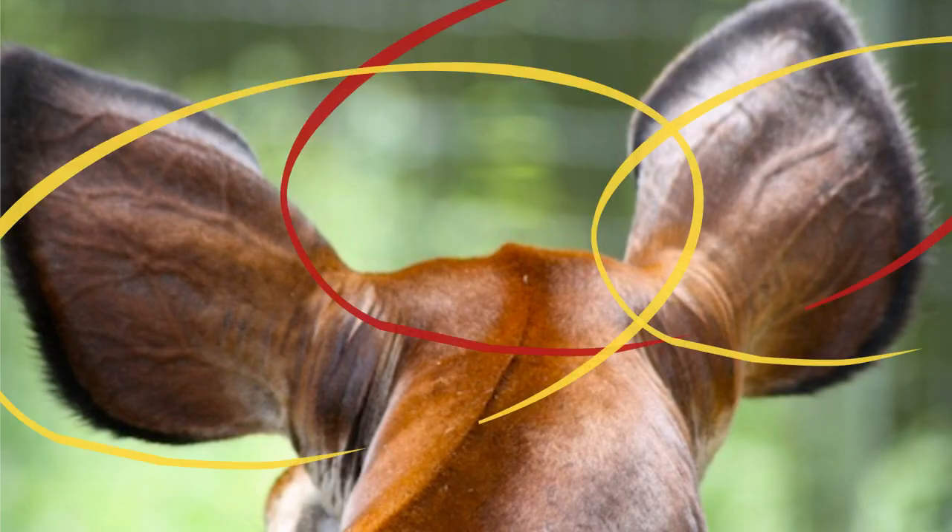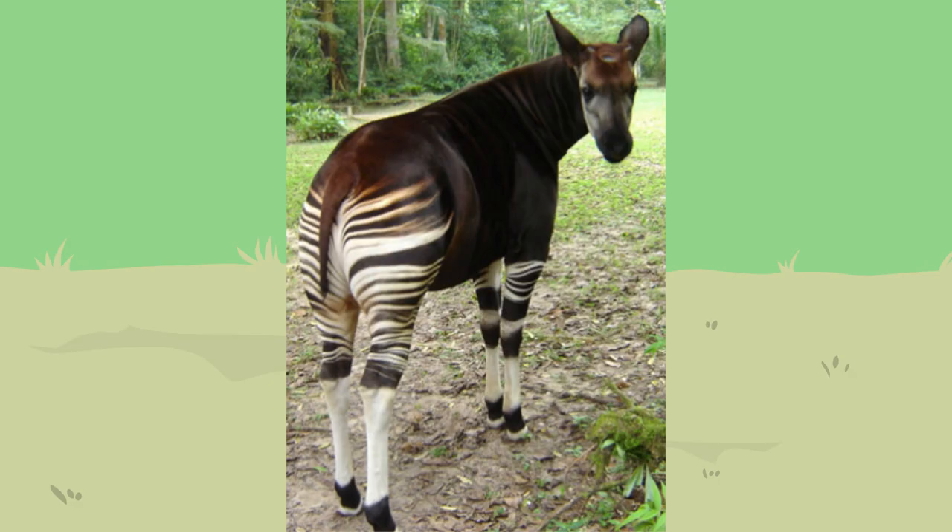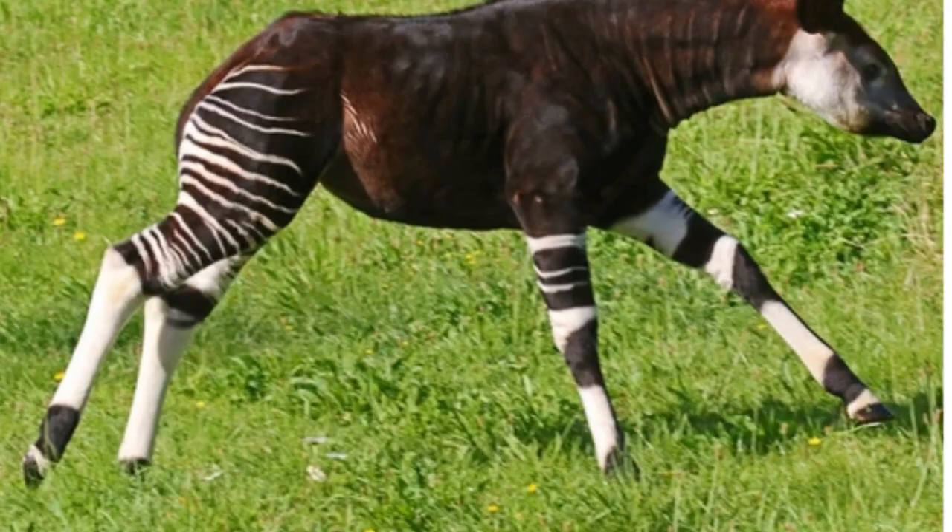Okapis have small heads and big ears. They have finely tuned senses, so if you're looking for an okapi, it probably already knows you're coming.